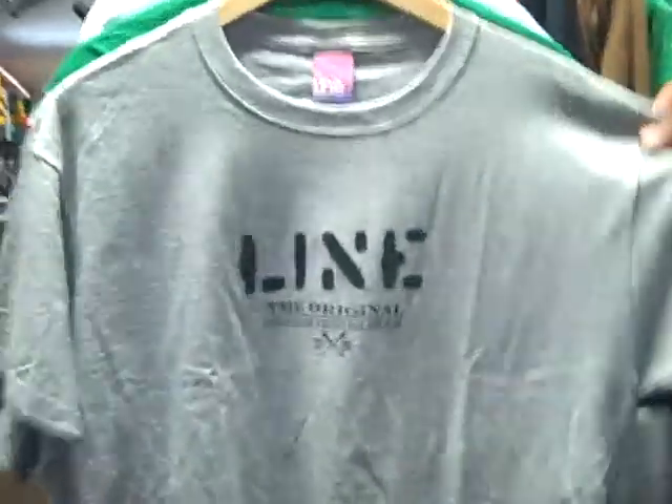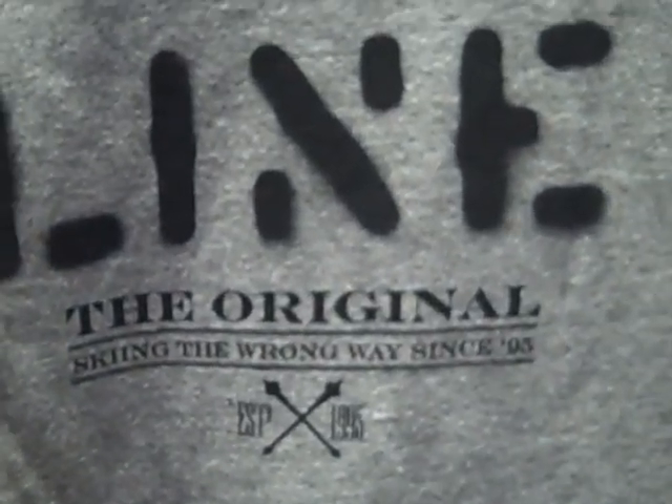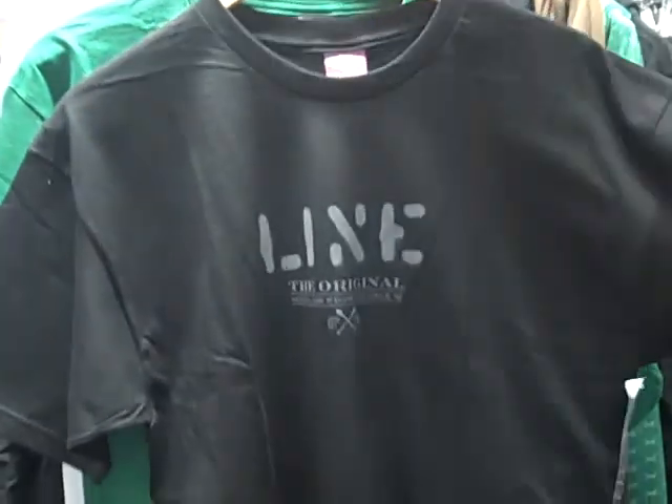Next t-shirt here is the Stencil t-shirt, and it says 'The Original' and 'Skiing the Wrong Way Since 1995.' Pretty cool. Comes in two colors, and black as well.